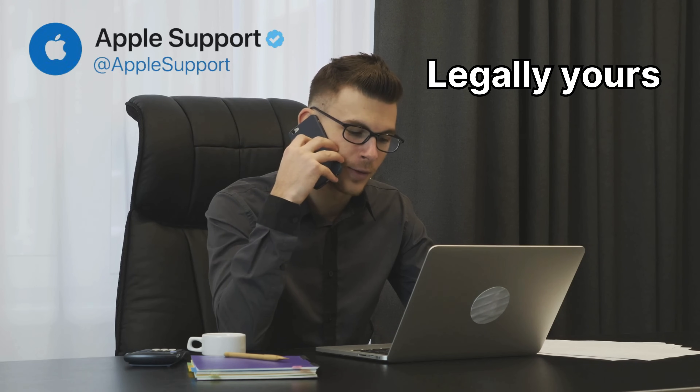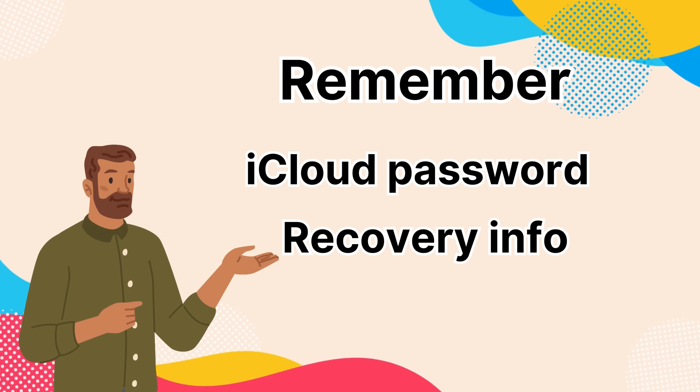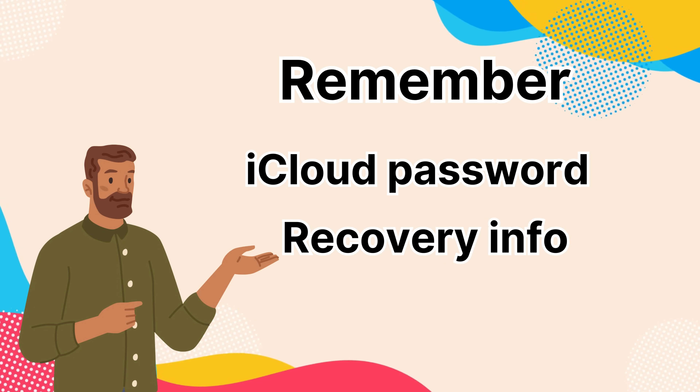First off, the simplest way to go about this is to track down the original owner of the device. If you can get in touch with them, there's a good chance they can just remove the activation lock remotely from their iCloud account. If tracking down the previous owner isn't an option, your next best shot is to reach out to Apple Support. They're pretty chill, and if you can prove that the device is legally yours, they can help you bypass the lock. Remember to always keep your iCloud password and recovery info handy to avoid these annoying issues in the first place.